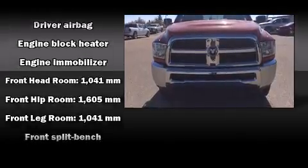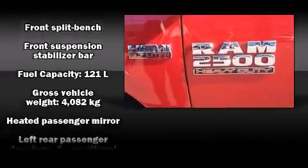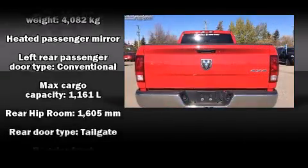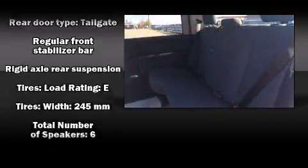Passengers are protected by various safety and security features including head curtain airbags, front side impact airbags, traction control, brake assist, ignition disabling, and four-wheel disc brakes with ABS.